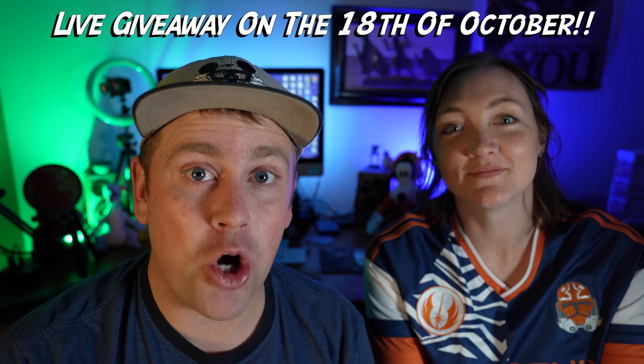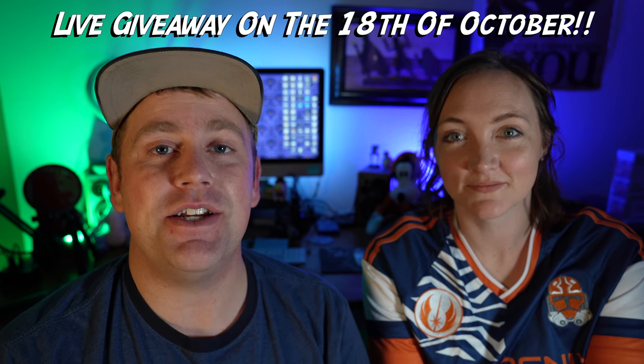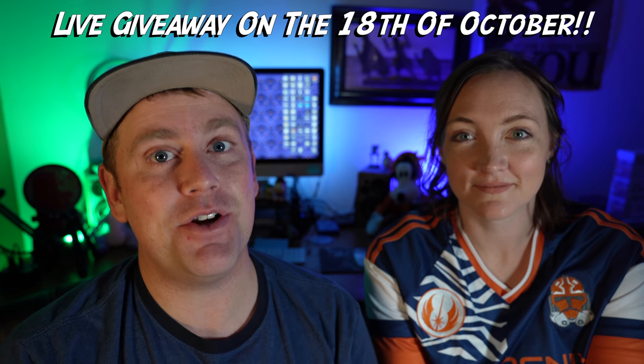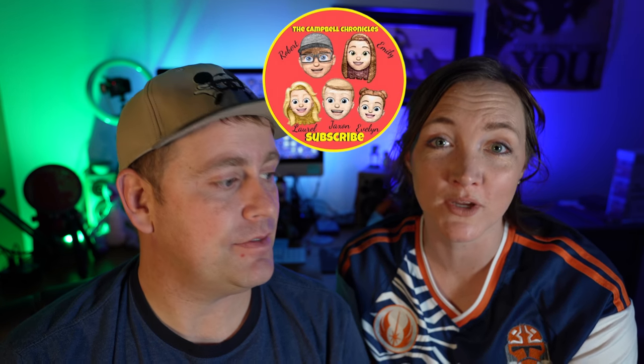As far as the giveaway goes, we're going to be giving these away on the 18th of October. We are going to be hosting a family game night and raffle to determine who wins this merchandise, so you're definitely not going to want to miss that. Hit the like button, subscribe, and hit that bell notification so you can be notified when we go live to give these away.